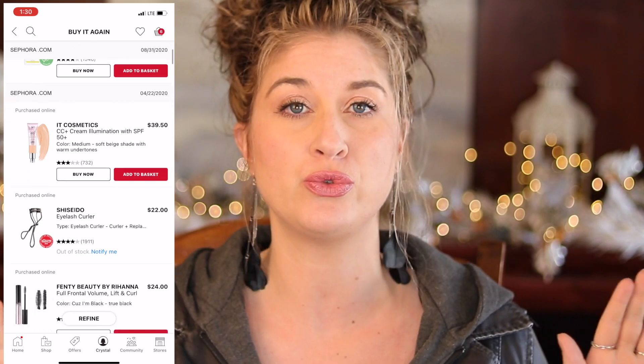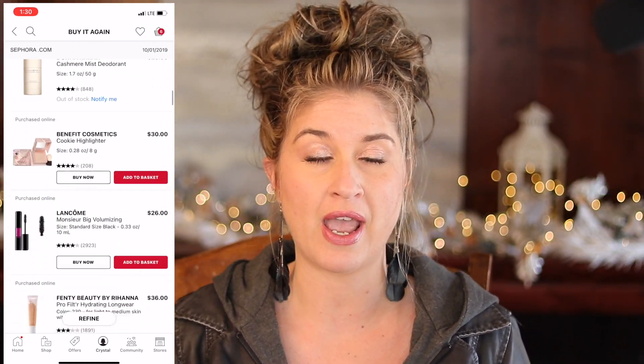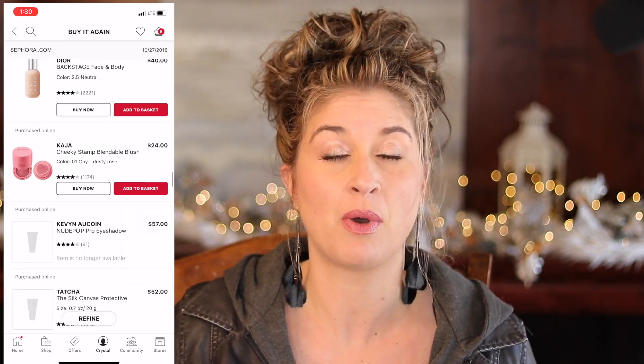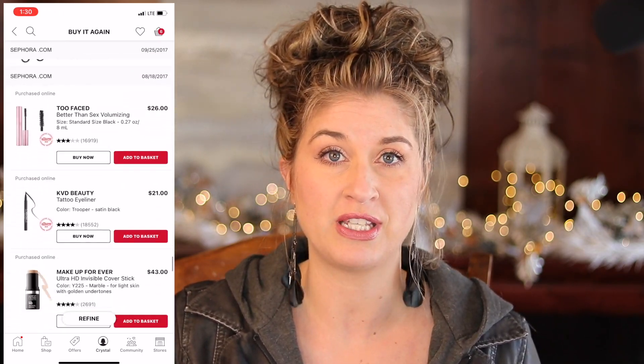I have watched countless tutorials and bought way too many products that other YouTubers and influencers had reviewed, thinking that if I bought them I would magically get the same effect. The truth of the matter is I didn't. But what I did get along this process was a lot of knowledge and a lot of trial and error, and I found things that genuinely do work.